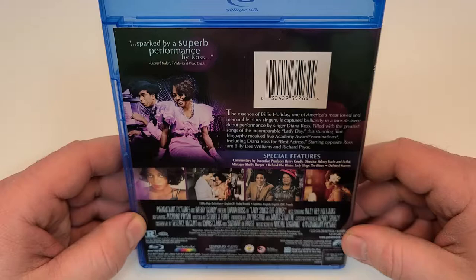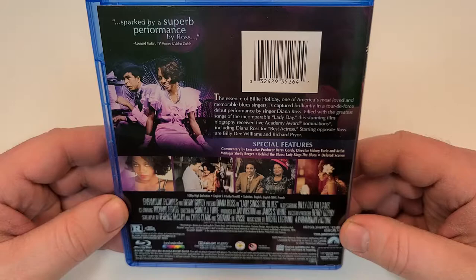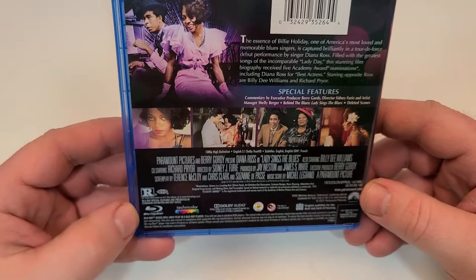Starring opposite Ross are Billy Dee Williams and Richard Pryor. Special features include commentary by executive producer, director, and artist manager; Behind the Blues; Lady Sings the Blues; and deleted scenes. This one is Rated R.